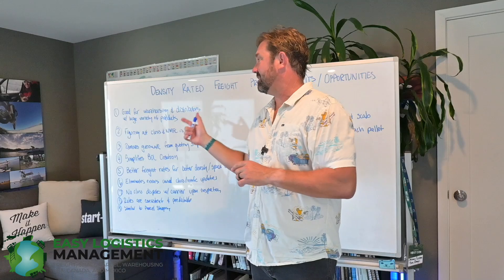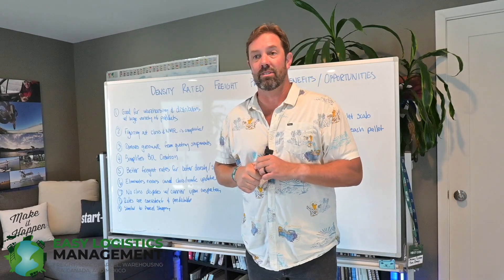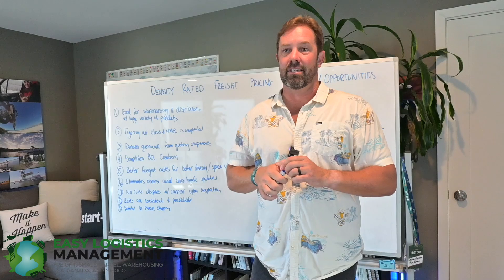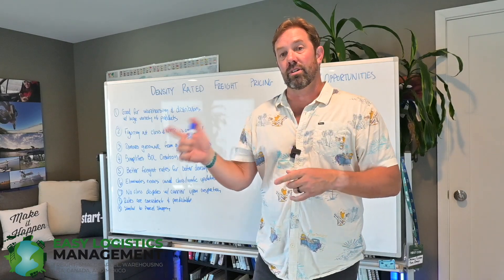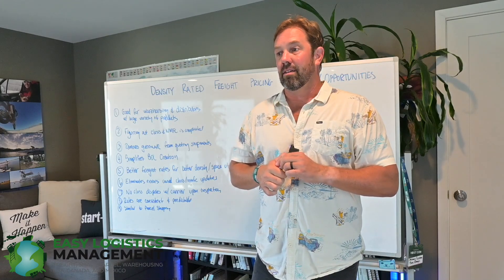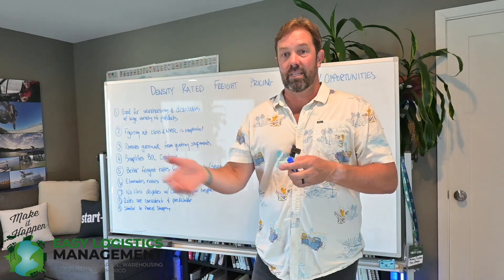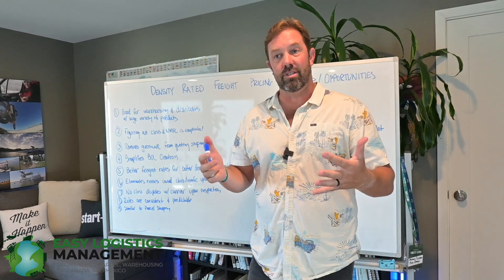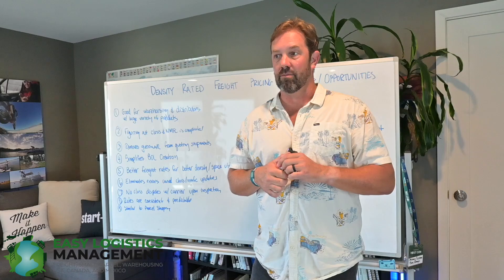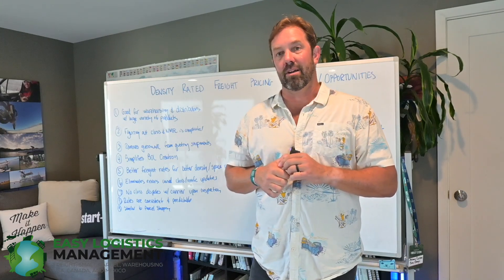As I alluded to earlier, if class and NMFC is a pain in your butt like it is for us, we do have a new system that we can show you that has all density-rated tariffs on it. It's part of our California and New Jersey warehouse groups' software system. The rates are really quite good. And even if the rates aren't in line with what you're currently expecting, as long as we can get a month's worth of average lane data and pricing, we can take it to our carriers and negotiate on your behalf to do customer-specific pricing. We have a lot of flexibility in getting density rated freight tariffs for you.